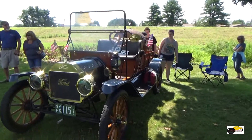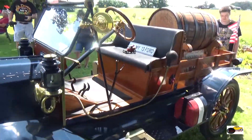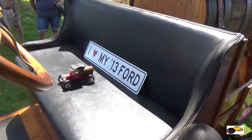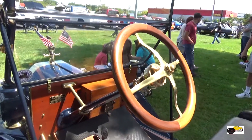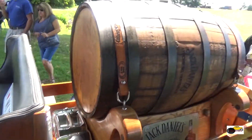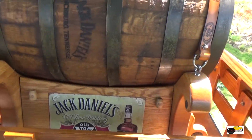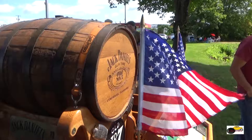And the final is a 1913 Ford Model T. As you can see from the back there, it's been built up to make it look like a Jack Daniels delivery truck. I don't know if they ever delivered Jack Daniels like this, but the workmanship into that Model T is just amazing.